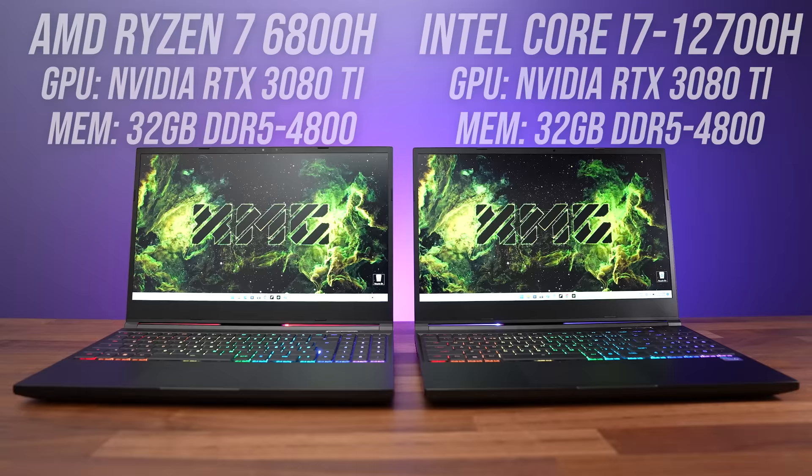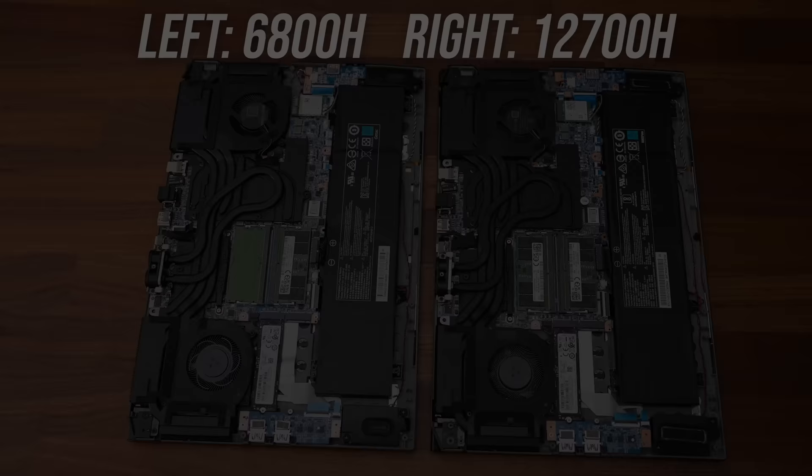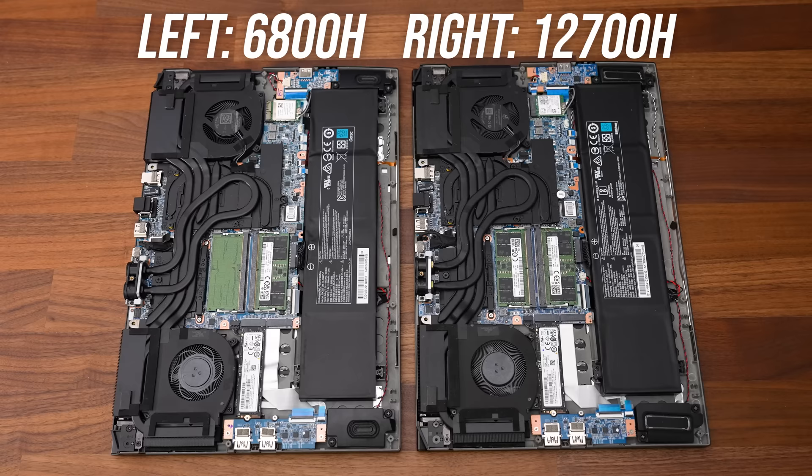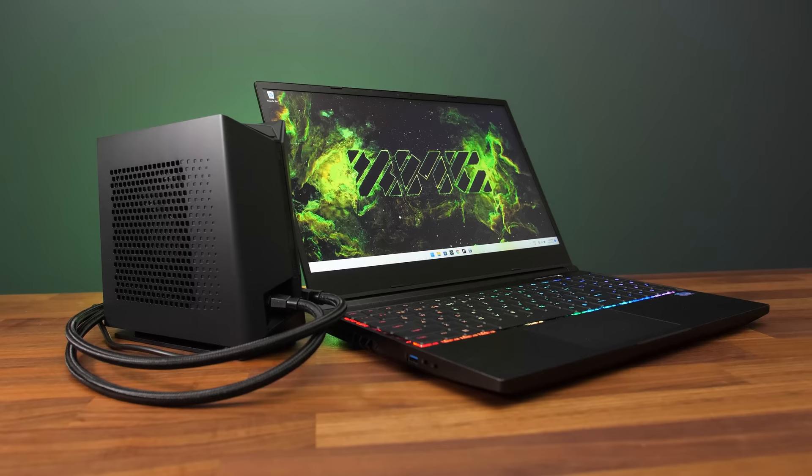To do this testing fairly, I've got Intel's Core i7-12700H and AMD's Ryzen 7 6800H processors in the exact same laptop chassis, the Neo 15 from XMG. Both laptops have the exact same cooler, same battery, same screen, and I've even tested with the same SSD and 32GB DDR5-4800 memory kit. Both laptops support liquid cooling, so this was used to rule out any possible thermal limits.